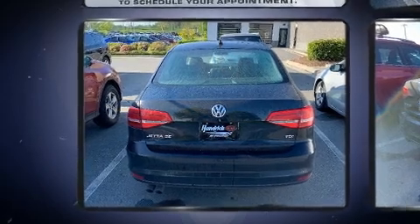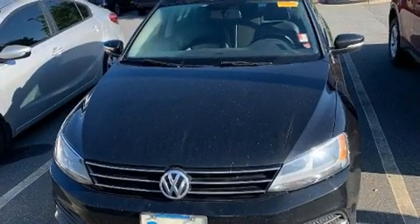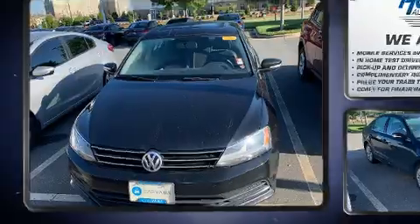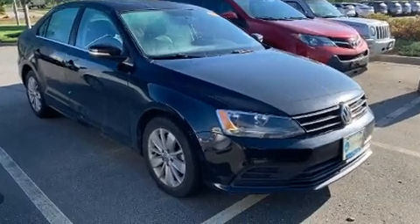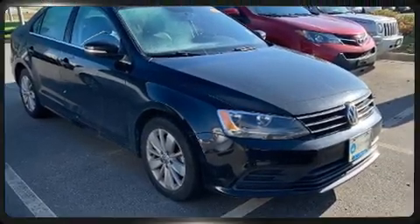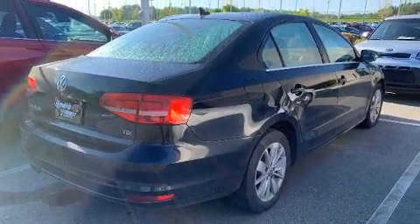Top features include heated front seats, variably intermittent wipers, heated door mirrors, and air conditioning. For drivers who enjoy the natural environment, a power moonroof allows an infusion of fresh air. Enjoy your favorite music via the stereo system, which includes a CD player with MP3 capability and six speakers, enhancing the audio experience throughout the interior.